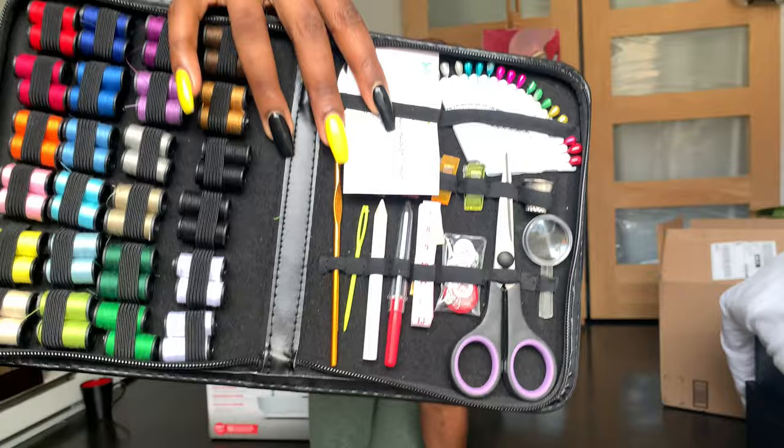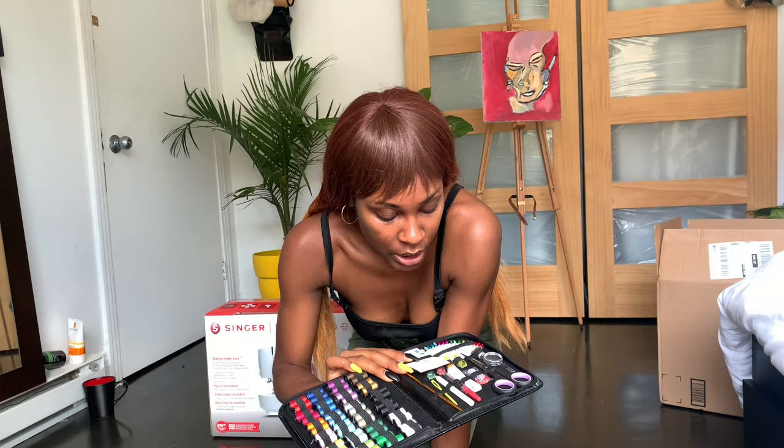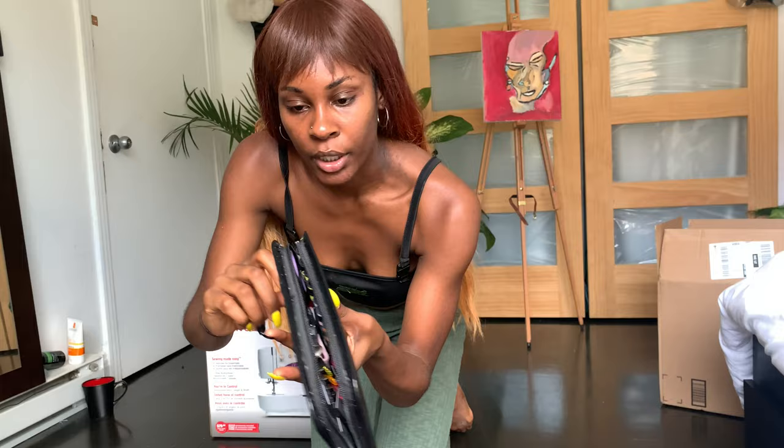It comes with different colors and everything. The more I sew, I'll probably buy bigger bobbins and invest in better equipment, but I think this is a good start, honestly. This is definitely for someone like me who's just starting to sew.